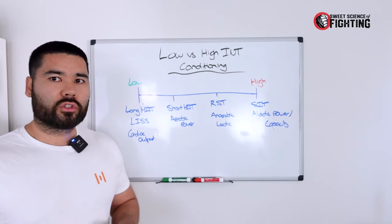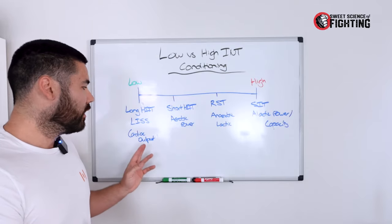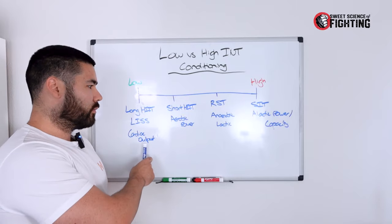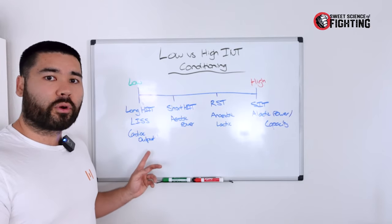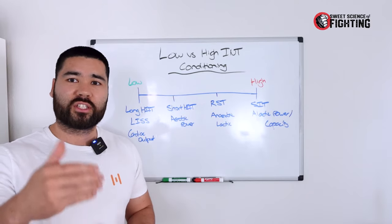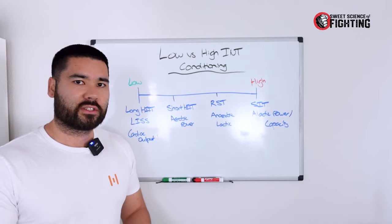You're also going to improve oxygen utilization within the muscle — your muscle oxidative capacity — through building more blood vessels. On the low-intensity side, you get both peripheral (within the muscle) and central (within the heart) adaptations, but you're preferentially targeting the central side. On the higher-intensity side, you're preferentially targeting muscle oxidative capacities and peripheral adaptations.